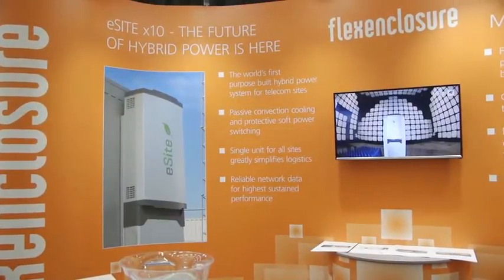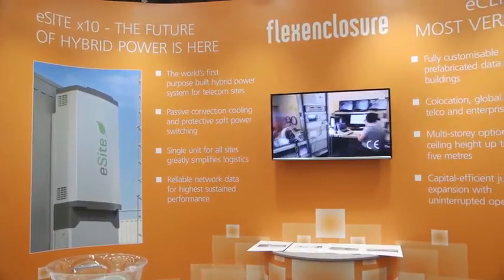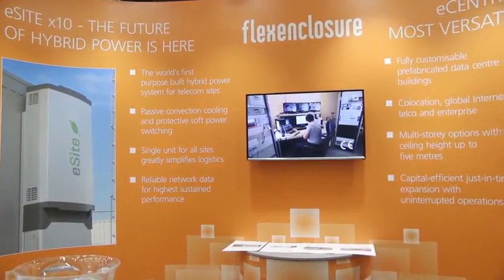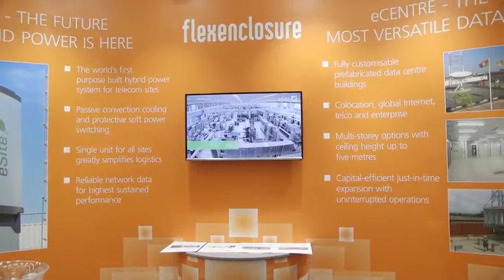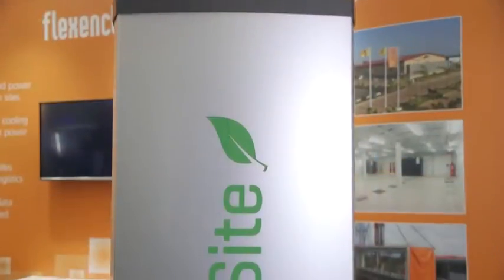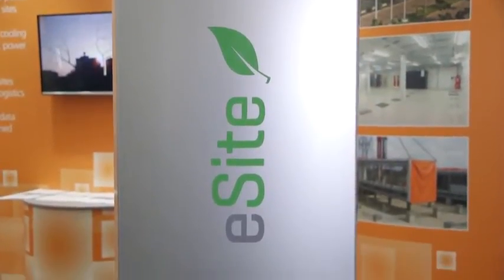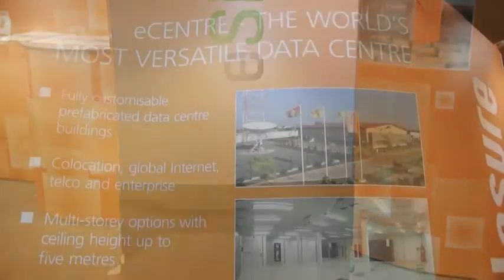Certainly. So FlexEnclosure is a Swedish company. We're in the high-tech field. We produce green energy products for Africa and other emerging markets. The tagline we use: we provide sustainable internet infrastructure for Africa. We have two main products — the eSight, which is a hybrid power system, and the eCenter, which is a prefabricated data center.